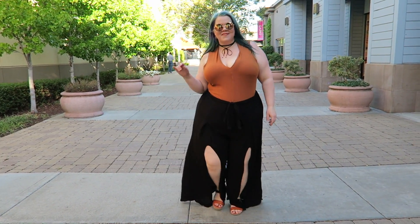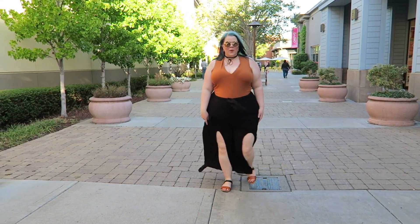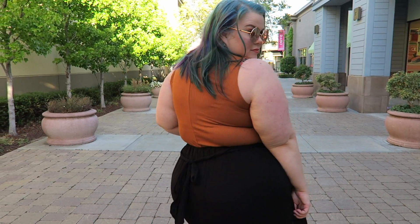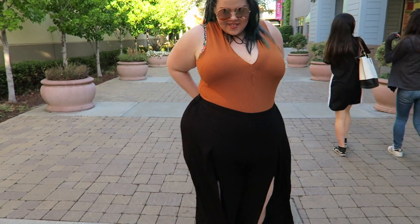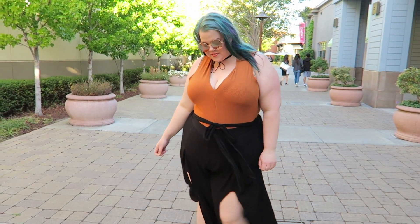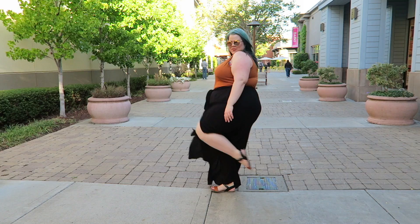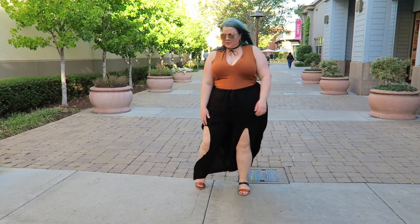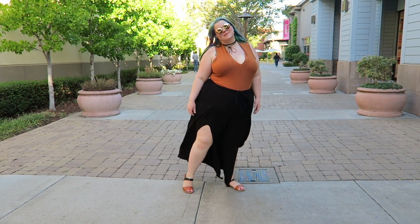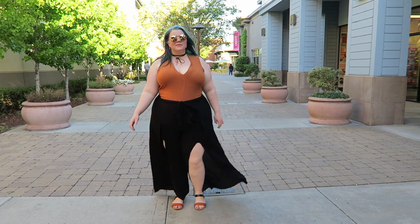The palazzo pants effectively look like a skirt with a pant center area, which is nice because you don't get any rub. They have a tie so you can tie the waist in the front or the back. The fabric is a really crinkly material, and these pants are also lined — they have a little satin short on the inside, almost like a tap short. These were $27.90, a really good deal, and I highly recommend them.